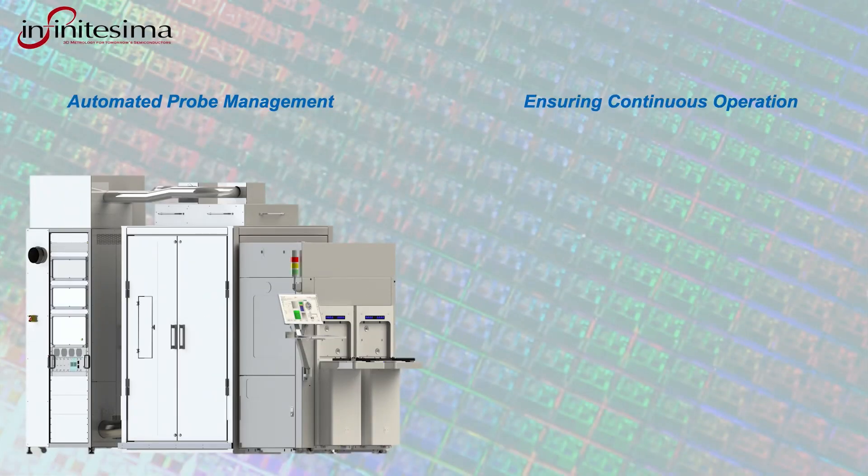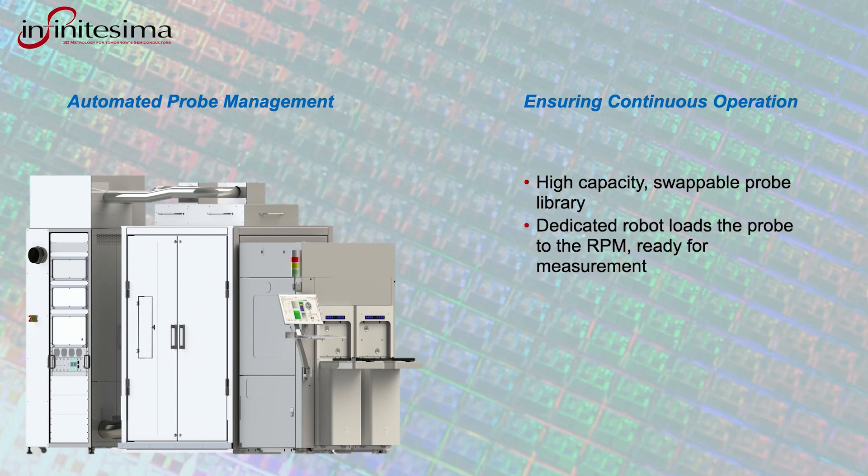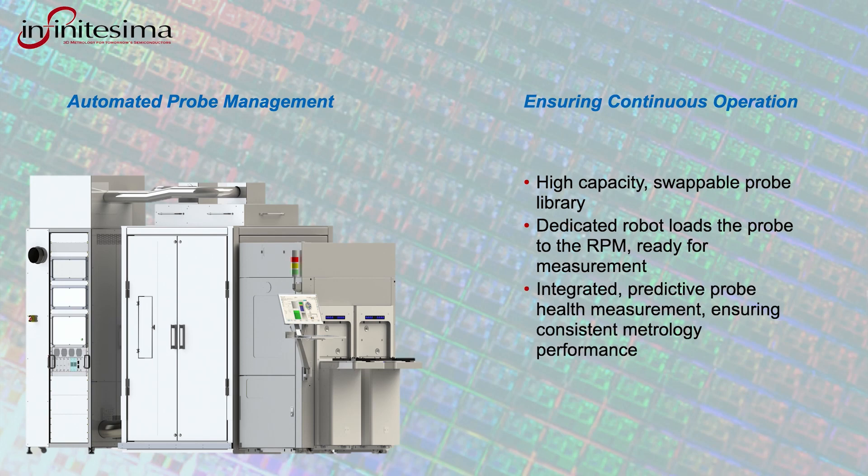To ensure continuous operation, the Metron 3D has a swappable, high-capacity probe library. A dedicated robot seamlessly loads the probe onto the RPM module, ready for measurement. Integrated calibration structures are used to periodically check probe health and combine with predictive algorithms. A probe will be rejected if it cannot meet the requirements of the next measurement task. Multiple probe types are supported and can be selected in the probe job recipe.